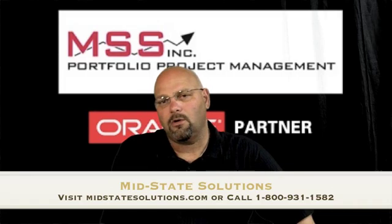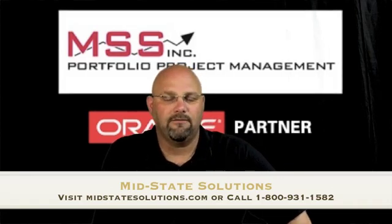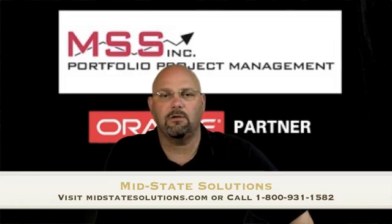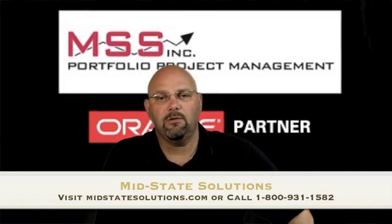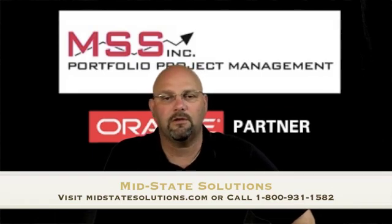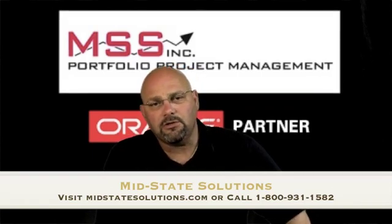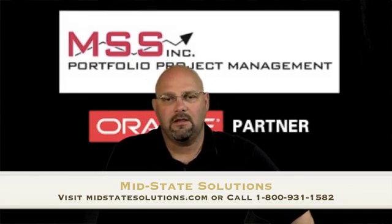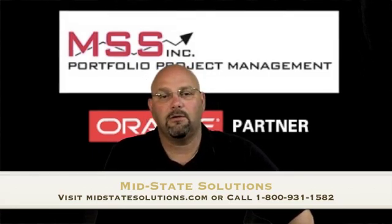MidState Solutions has been an Oracle Primavera partner since 1985, with expertise in process, implementation, consulting, and training. They have been utilizing sound project management solutions at leading corporations throughout the nation. MidState Solutions is unique in that they can help you incorporate systems and processes that take the entire project lifecycle into account.